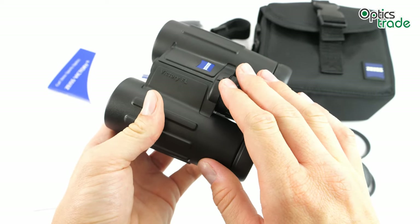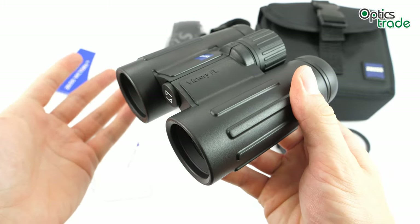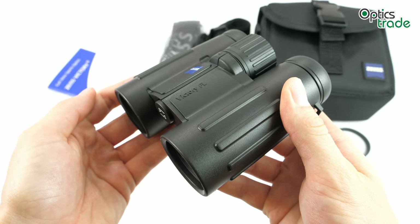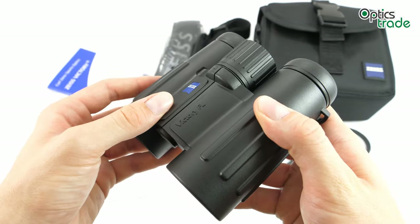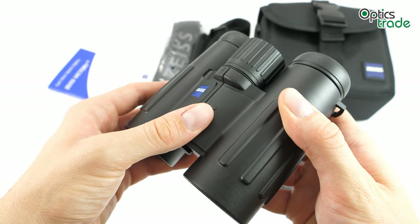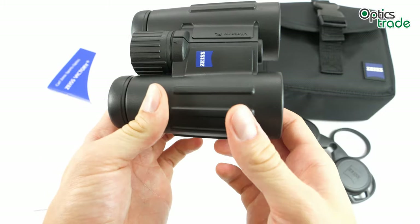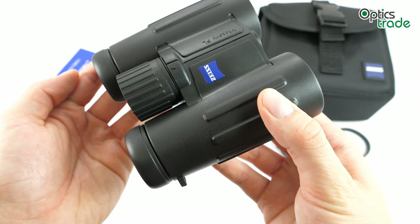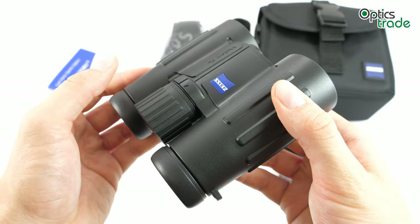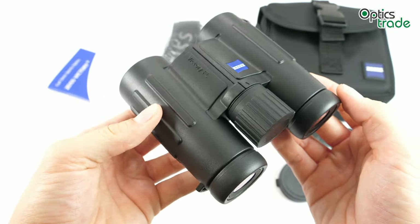Looking at the model range: at the moment only the 8x32 — this model — and the 10x32 remain in production. The 7x42, 8x42, 10x42, 8x56, and 10x56 are all discontinued. The 56mm objective lens models were discontinued as soon as Victory HD was released, and the 42mm models went out of production when Victory SF launched. We believe these 32mm models will also be removed from production when Zeiss adds compact binoculars to an existing series — most likely Victory SF. So this might be your last chance to get a new pair.